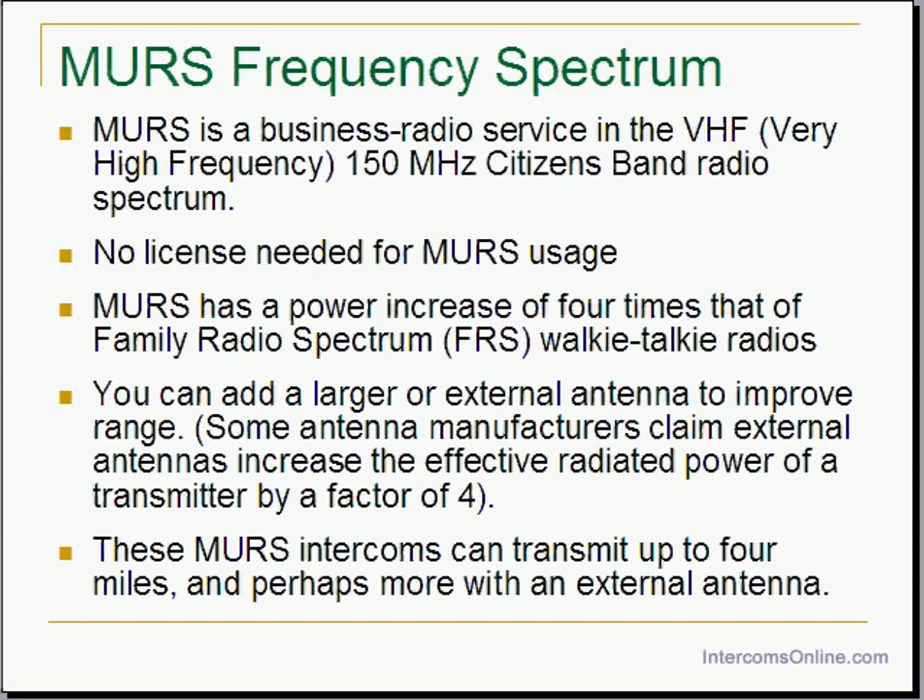Unlike FRS, with MERS you can add a larger or external antenna to improve range. If you want to put an antenna on top of your building, you can do it with MERS. Some antenna manufacturers claim an external antenna can increase the effective radiated power of a transmitter by a factor of 4. While the range on these intercoms is listed as up to 4 miles line of sight, your achieved range will likely be considerably less with obstructions in the path of communications.